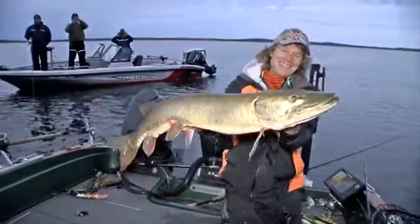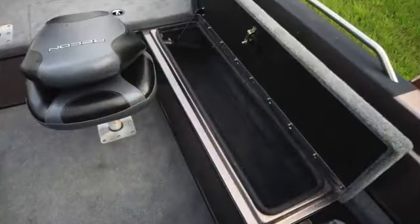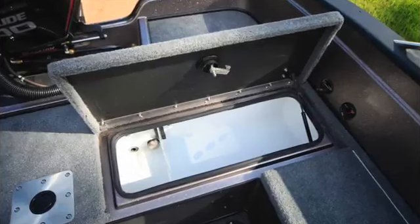Boat control is extremely important, everybody knows that. And the layout — today is a great example: there are actually four of us musky angling out of this boat today, plus Ryan the photographer, and we're doing it comfortably. You're still able to do it with all the back deck space and the front deck up there.